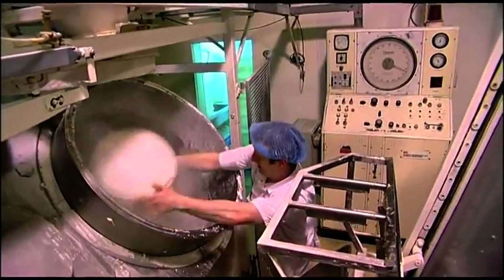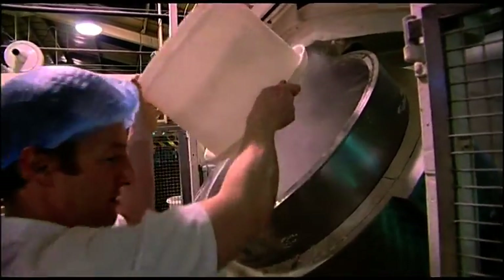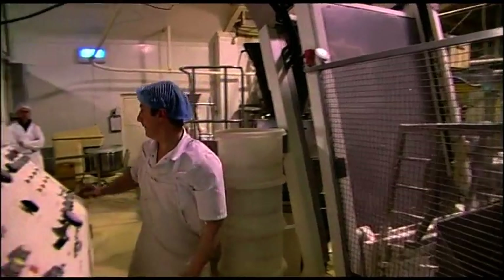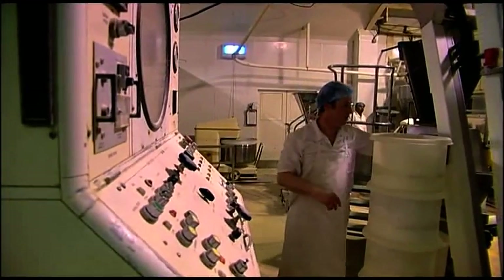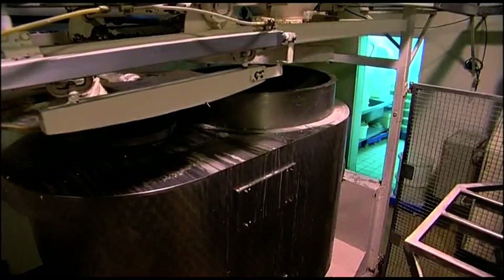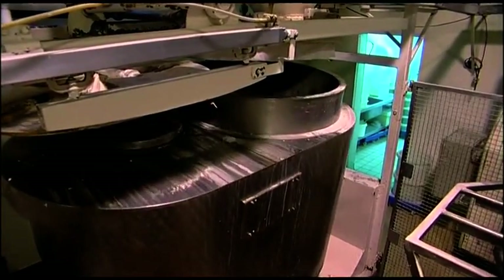The dry ingredients are put into a huge mechanical mixer. Water is added and in a few minutes the bread dough is ready. It's then emptied into a truck that lifts the dough up to the top of another machine called a divider.